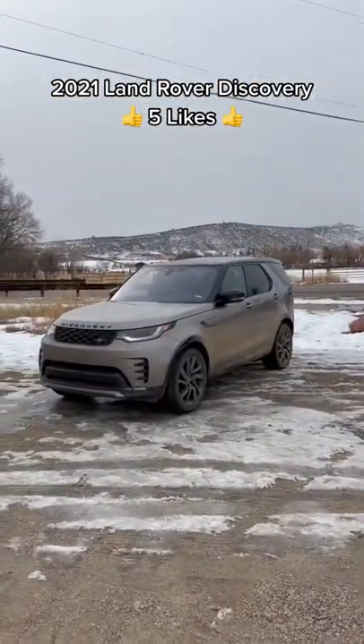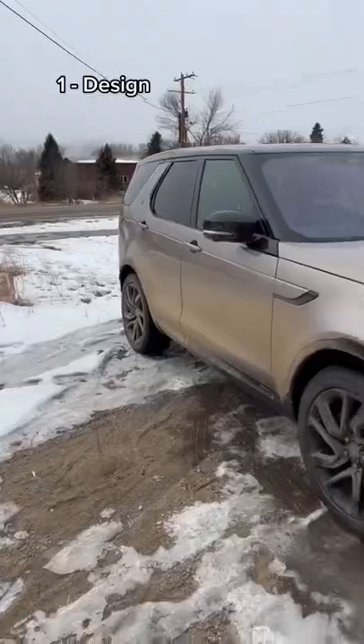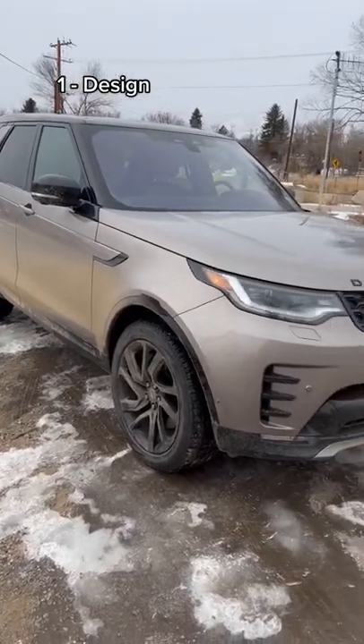This is the 2021 Land Rover Discovery and I'm going to tell you the five things I like about it. Number one, the updated styling for 2021 with the refresh looks great, and 2022 will be pretty much unchanged.